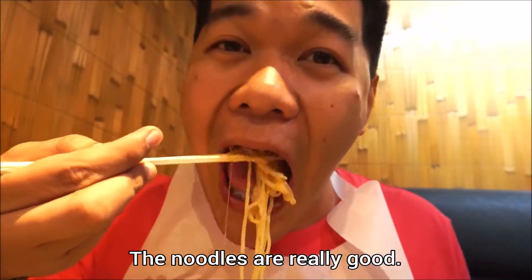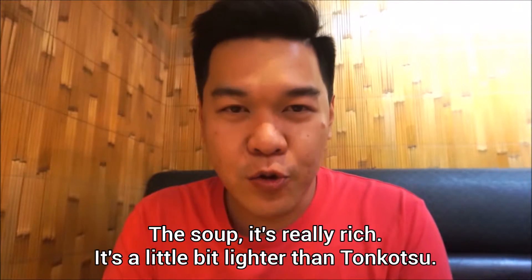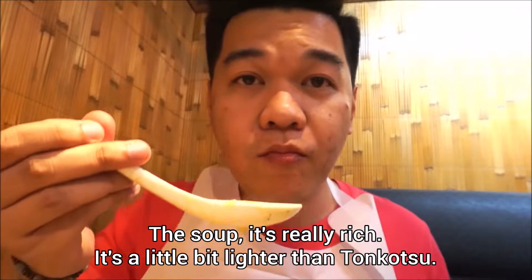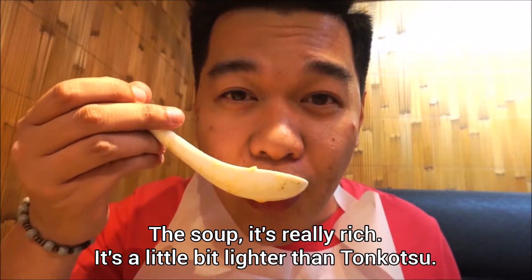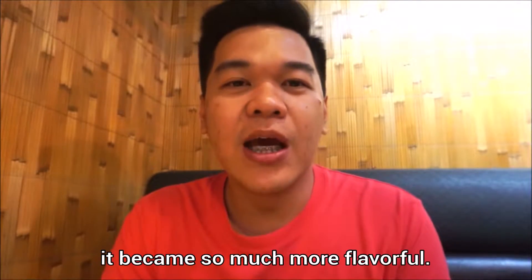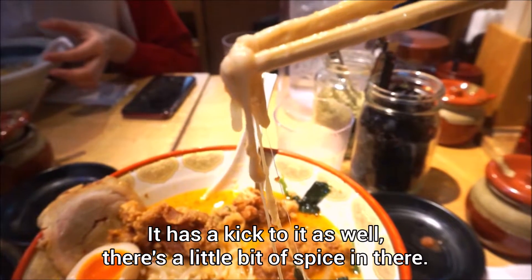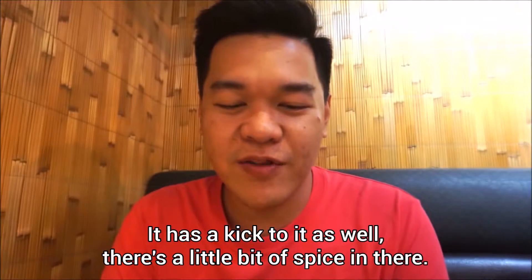The noodles were really, really good. They had a great texture. The soup is really rich — it's a little bit lighter than tonkotsu soup, but because of the parmesan and the mozzarella, it becomes so much more flavorful. It has a kick to it as well — there's a little bit of spice in there.